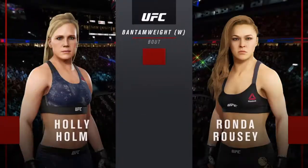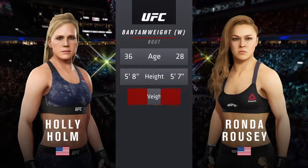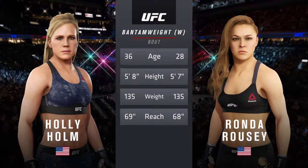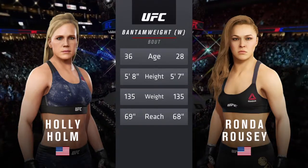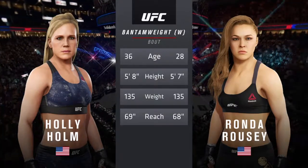Here is tonight's tale of the tape. Rousey is 28, Holm is 36. The rest of the numbers are effectively identical. Here is Bruce Buffer.